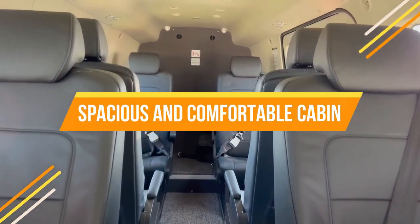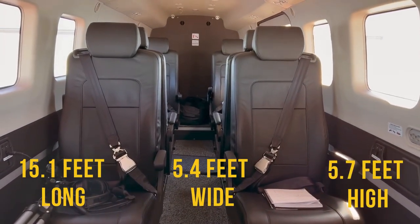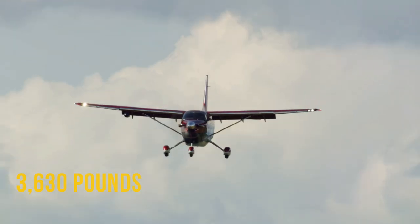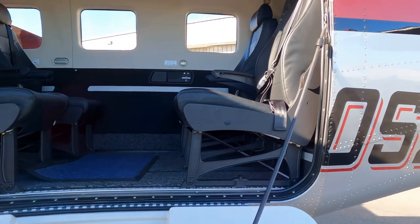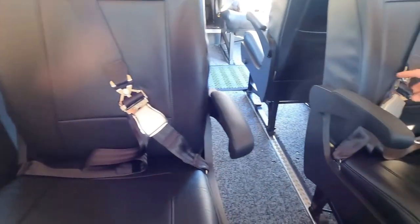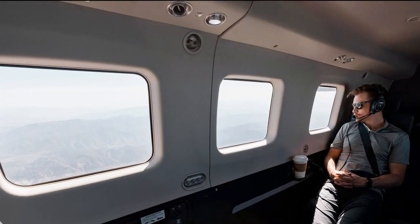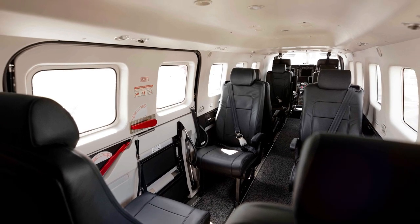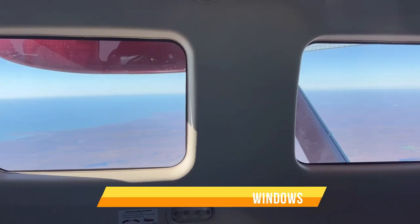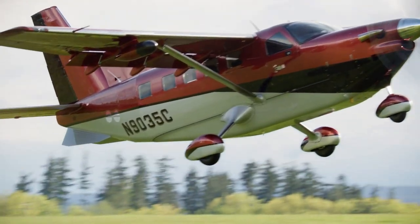The Kodiak 900's cabin is 15.1 feet long, 5.4 feet wide, and 5.7 feet high, accommodating up to 10 passengers or 3,630 pounds of cargo. It is equipped with removable seats that can be arranged in various configurations, adjustable air conditioning and heating, individual reading lights and air vents, and cup holders and storage compartments. The cabin also features a fifth set of passenger windows, making it bright and spacious, and is notably quiet and vibration-free, making it comfortable for long-distance flights.